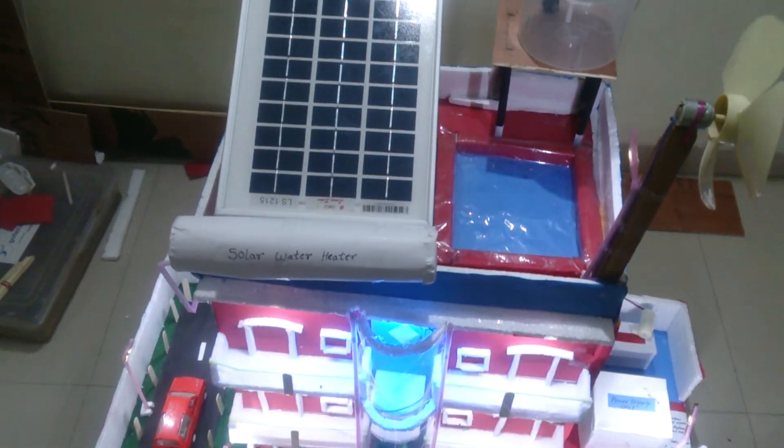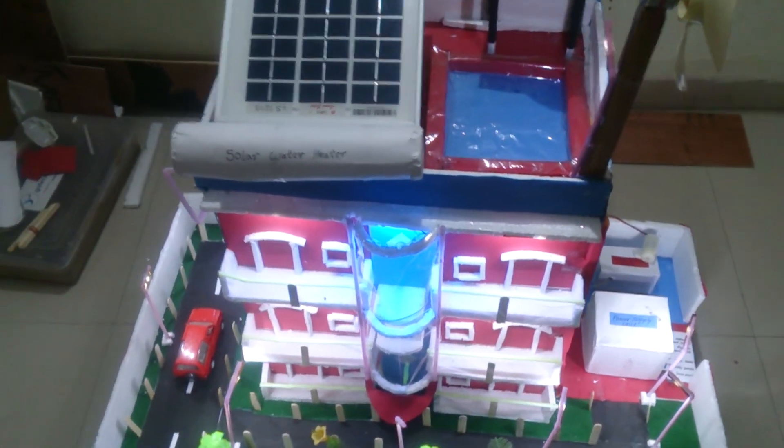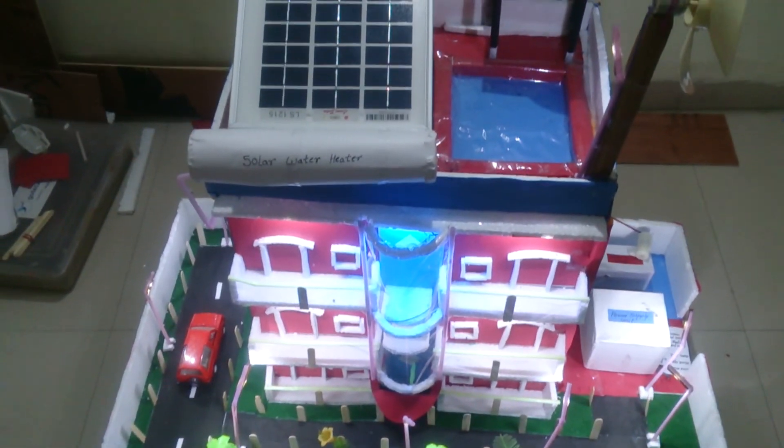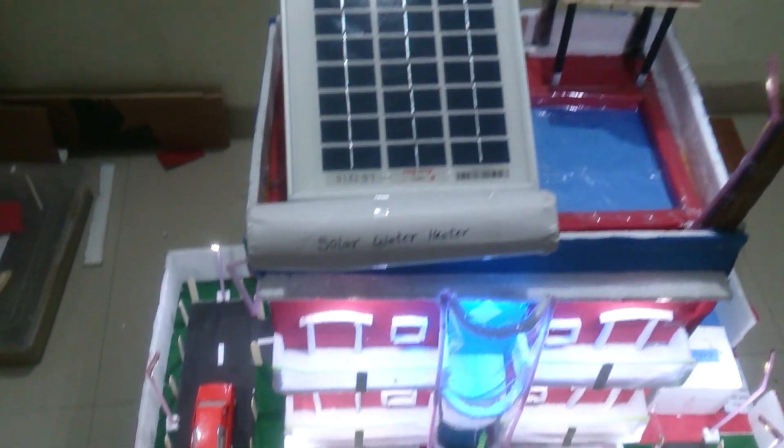Through the solar panels we also attach solar water heaters, so that the building will use this hot water for their purposes, and through this pipe.